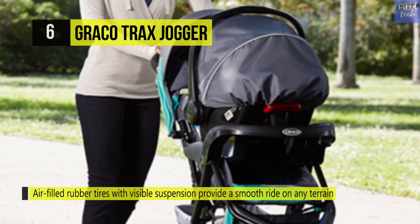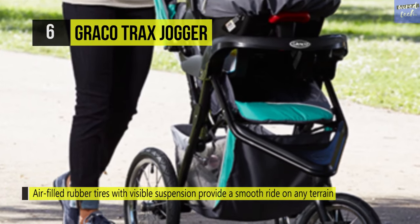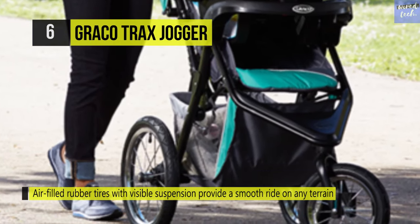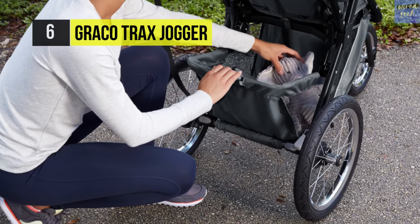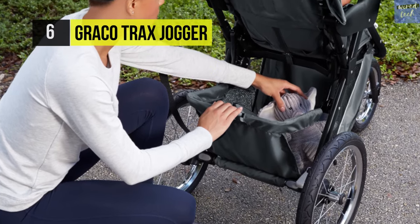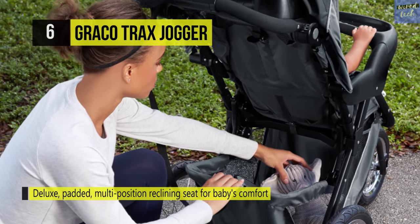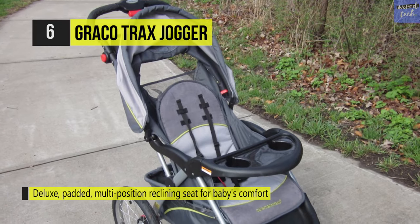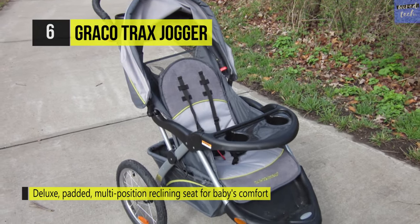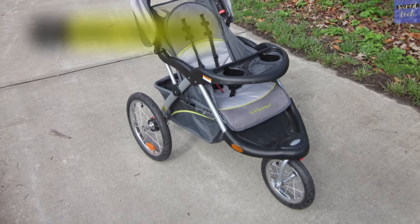The handlebar height is adjustable to ensure comfort while you stroll, whatever your height. Its large canopy comes with a peekaboo window, UV 50 protection, and a visor to protect your child from the sun. It also includes an extra-large storage basket with a drop-down feature and a parent's tray featuring cup holders and a covered storage compartment. Your child can travel comfortably with the deluxe padded multi-position reclining seat.